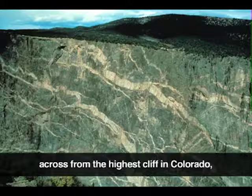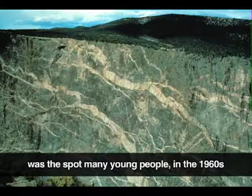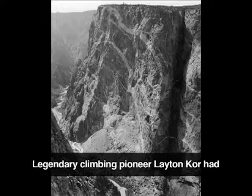Standing here at Dragon Point puts us directly across from the highest cliff in Colorado, the Painted Wall. From here, many of the cracks, crags, nooks, and crannies become very evident, and this was the spot many young people in the 1960s stood to study the cliff before attempting a climb.